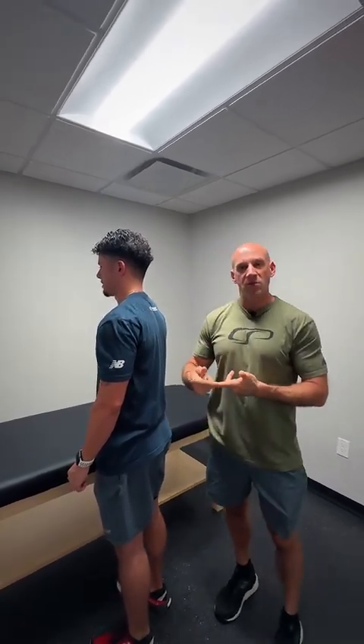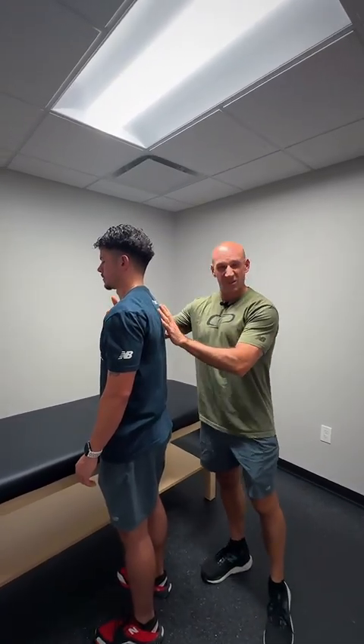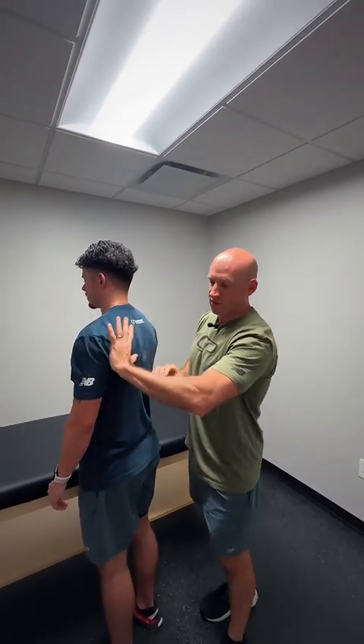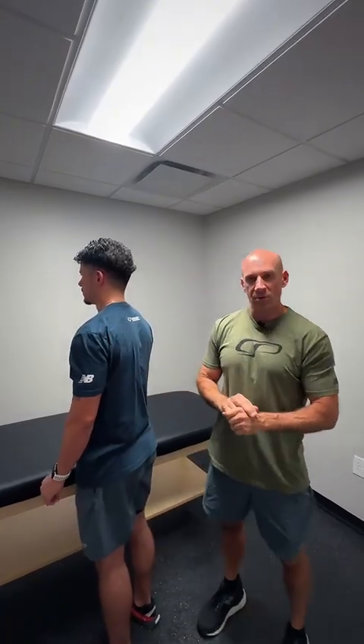Now we have to think about how this impacts our coaching of arm care exercises. We certainly want to do some serratus anterior activation work — really drive the sternum away from the wall or the ground — because that gives us the good convex-concave relationship for serratus to do its job in creating the rotational component of upward rotation.